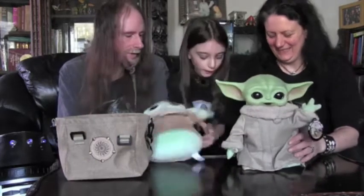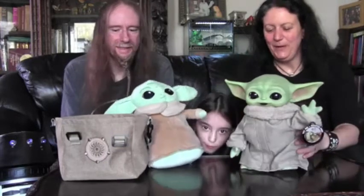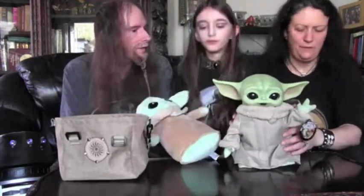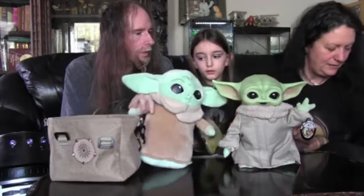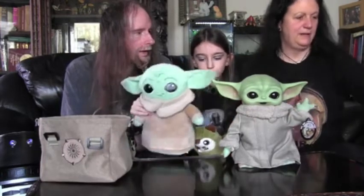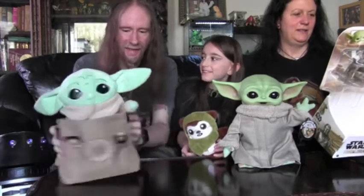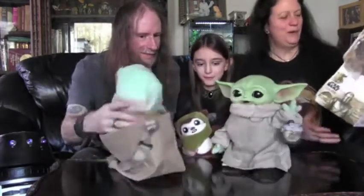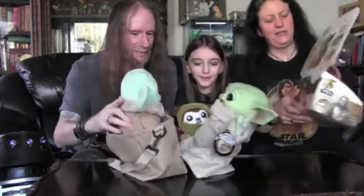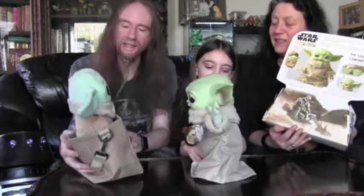Here's an Ewok — Ewok fell! So, how much did we pay for this Grogu, do you remember? I think he was 36 pounds. On the box it says 'contains one plush and one accessory' — I'm assuming the accessory's the bag. The accessory's the bag, yeah.